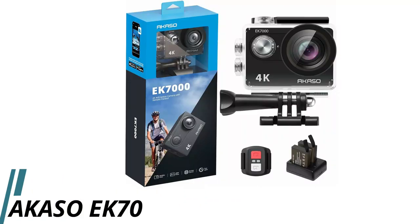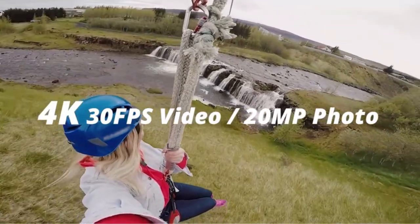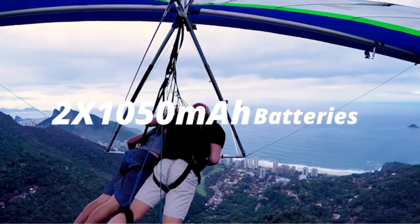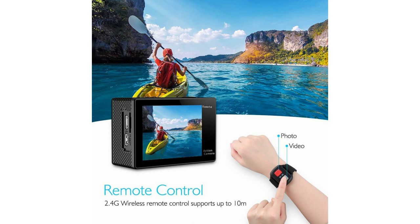Number 1: Picasso EK-7000 Waterproof Camera. The Picasso EK-7000 is a feature-rich waterproof camera that offers outstanding value for money. With a 16MP image resolution, 4K UHD video recording, and excellent waterproof capabilities of up to 30 meters, it's a reliable choice for capturing your adventures. Picasso backs it with a 1-year warranty for added assurance.